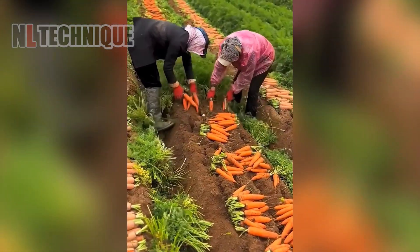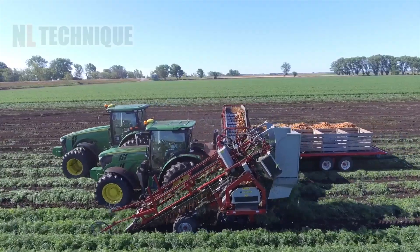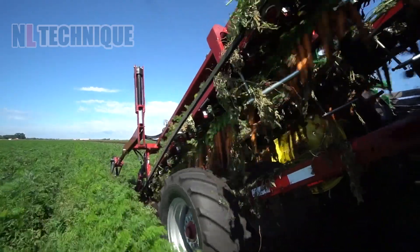And now, let's head to the carrots field. Picking them up by hand is satisfying, but using a harvester can let your back take a rest.